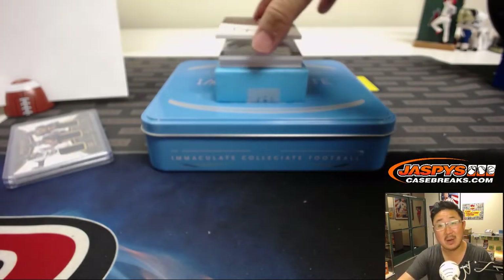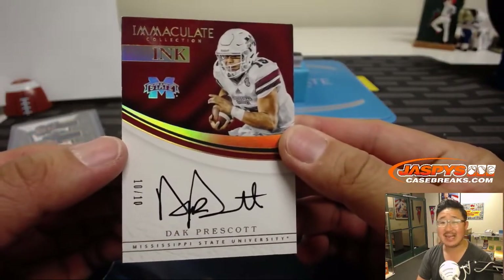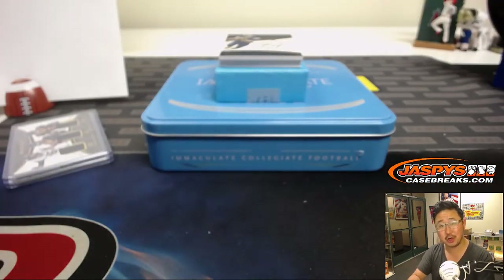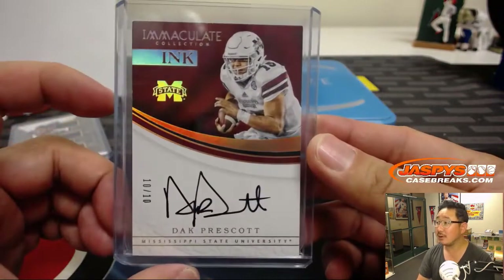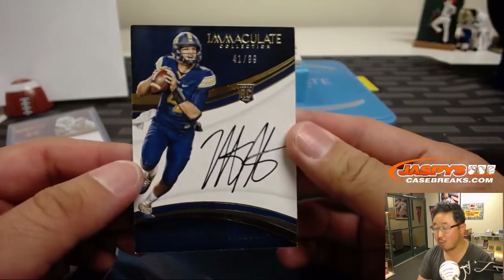And look at this — Immaculate Inc., Mississippi State University, ten out of ten. That goes to the number zero, Peter Kay — last spot mojo. Didn't hit in the last one, tried again, rewarded. Nice — Dak Prescott, out of 99. Nathan Peterman, 41 out of 99.